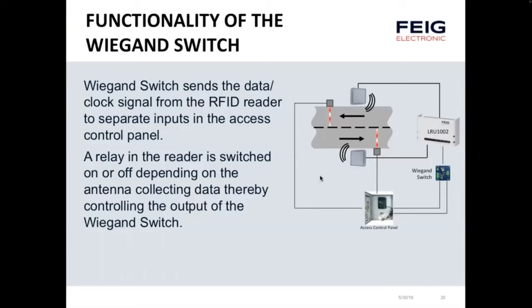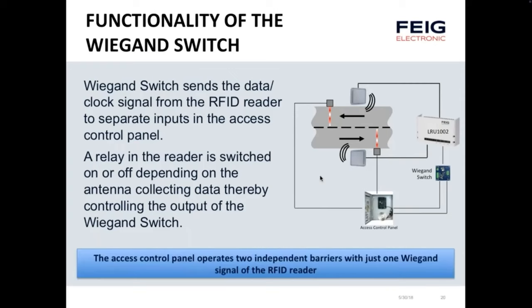Functionally, the WIGAND switch sends the data clock signal from the RFID reader to separate inputs in the access control panel, switched on or off depending on which antenna collected the data. The access control panel can now control two independent barriers with just one RFID reader. This technique saves approximately 40 percent off the cost of an AVI installation when controlling or detecting tags on multiple lanes.